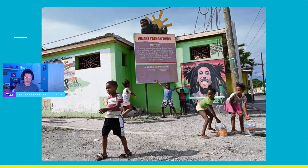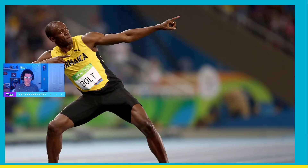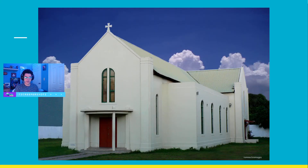Some interesting facts: Jamaica has the fastest runners on earth. They also produce the most music per capita, have the most churches per square mile, and also have the most rum bars per square mile.